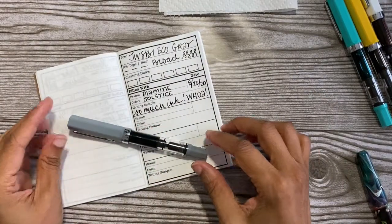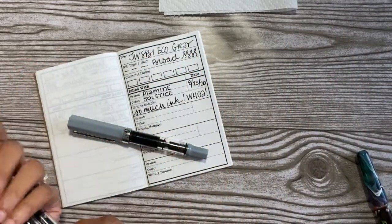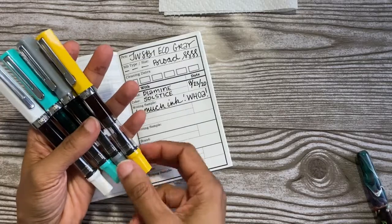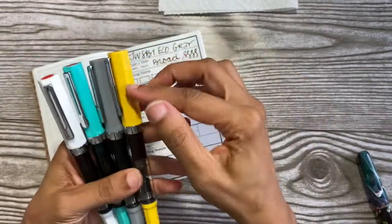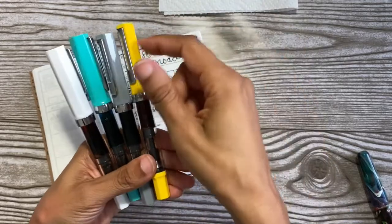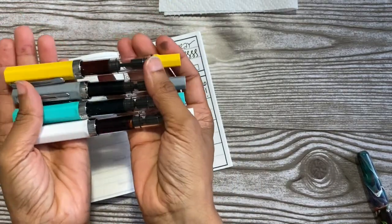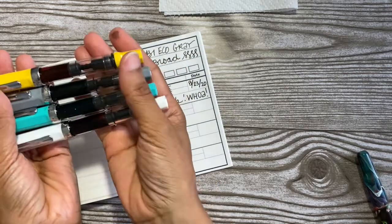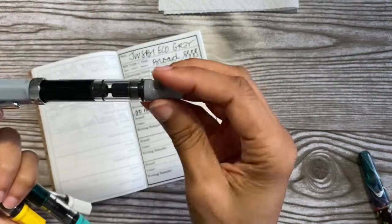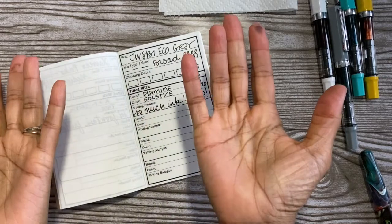That is the Twisbee Eco with Diamine Solstice. If you are a Twisbee Eco fan I would love to hear about your Twisbee Ecos - what colors you have, what colors you're wanting. I wish they would make a really beautiful burgundy. I don't have any of the translucent Ecos - I'm not feeling called to them - but the matte finish opaque ones I love, and I wish they would make a deep burgundy and a deep purple. That would be so amazing. Alright my friends, this is my newest Twisbee Eco - in love, can't wait to write with it more. Thank y'all for watching, see you soon!